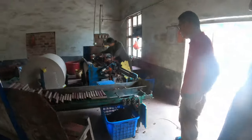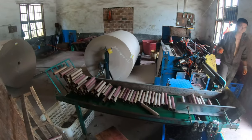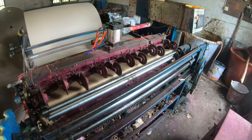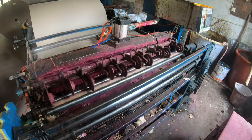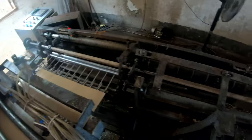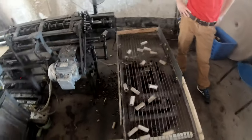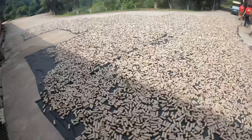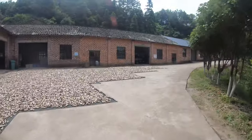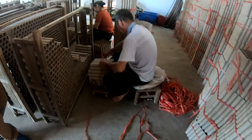We got to witness how tubes are prepared for canister shells and cakes. First, this machine rolls tubes out of paper and glue. Both inner and outer tubes are made here, and the machine cuts them to size. Tubes are laid out to dry — in hot weather, this takes less than a day. The tubes are then bundled and set aside.